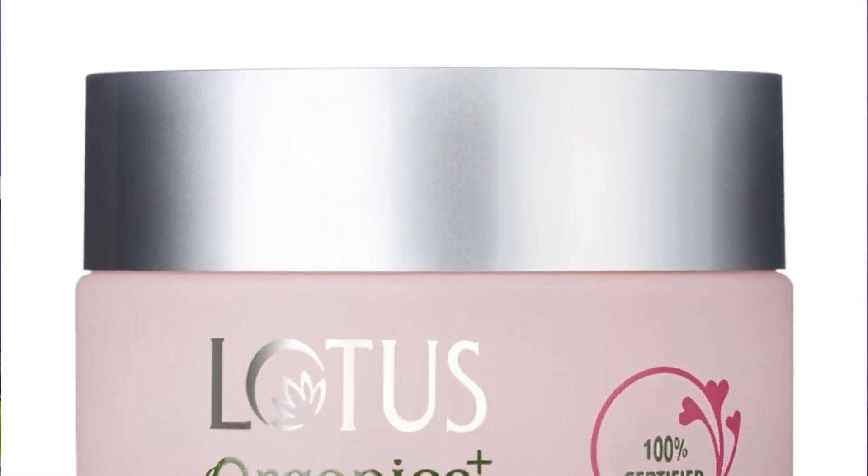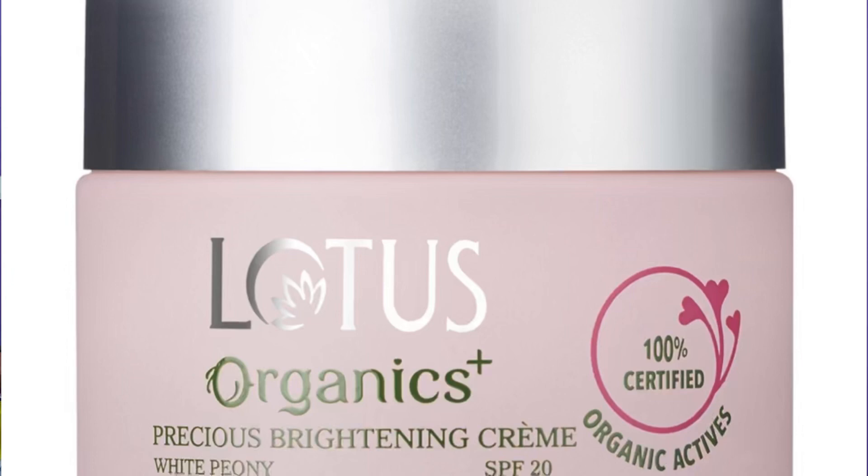Welcome back. Today I will be reviewing a skincare product that has been creating a buzz lately and is also packed with powerful ingredients — the Lotus Organic Precious Brightening Cream SPF 20 with white peonies.